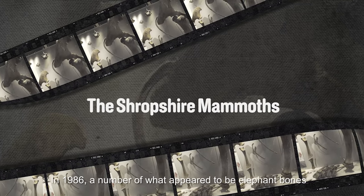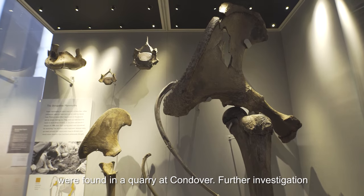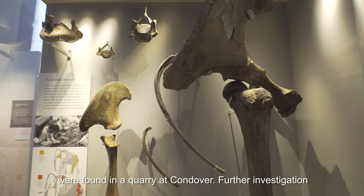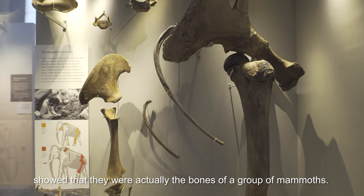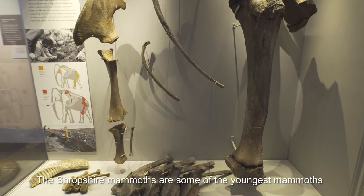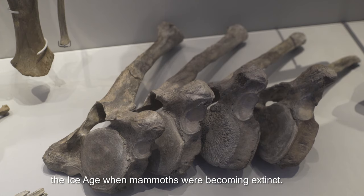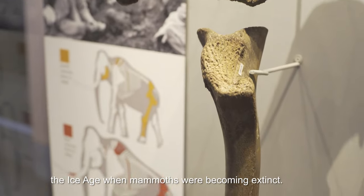In 1986, a number of what appeared to be elephant bones were found in a quarry at Condover. Further investigation showed that they were actually the bones of a group of mammoths. The Shropshire mammoths are some of the youngest mammoths to be found in Northern Europe and date from the end of the ice age, when mammoths were becoming extinct.